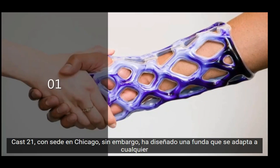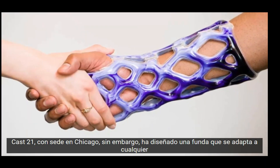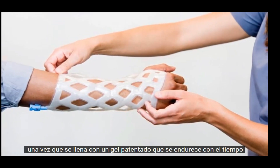Chicago-based startup CAST21 has designed a sleeve that fits over any hand. CAST21's cast takes shape around your hand once it's filled with a patented gel that hardens over time.